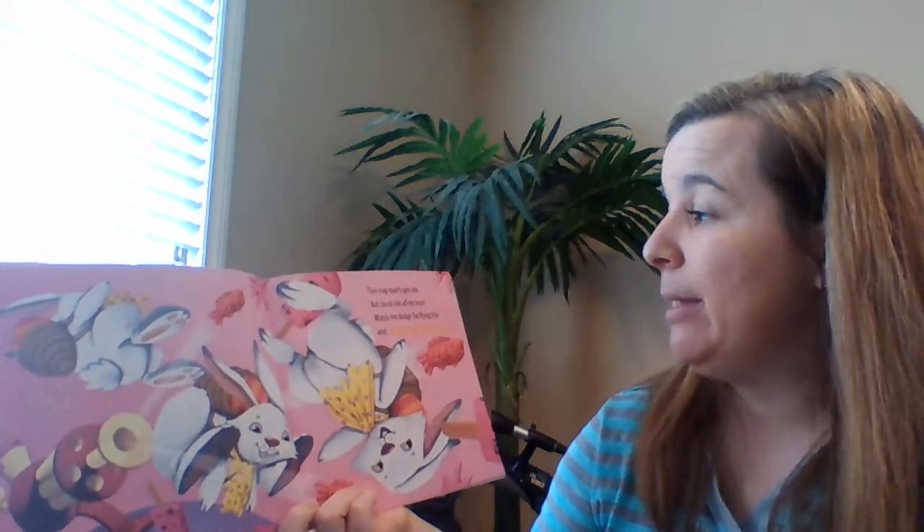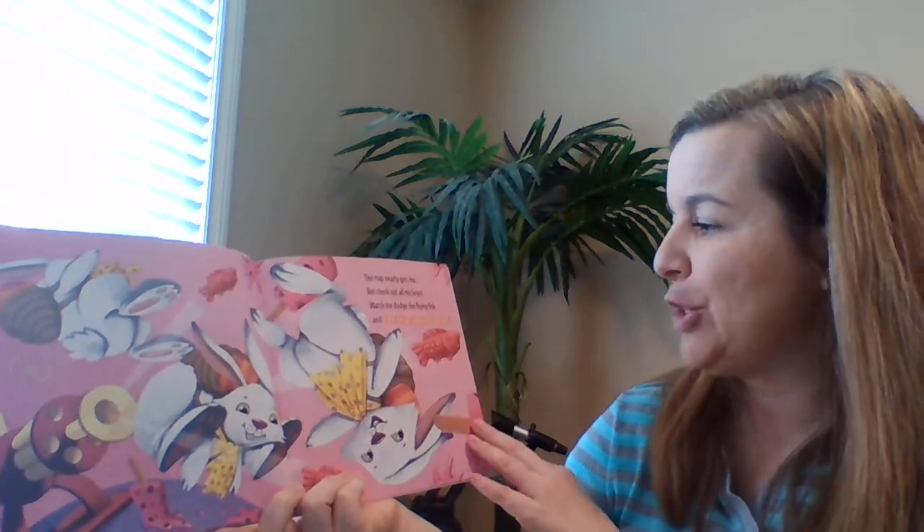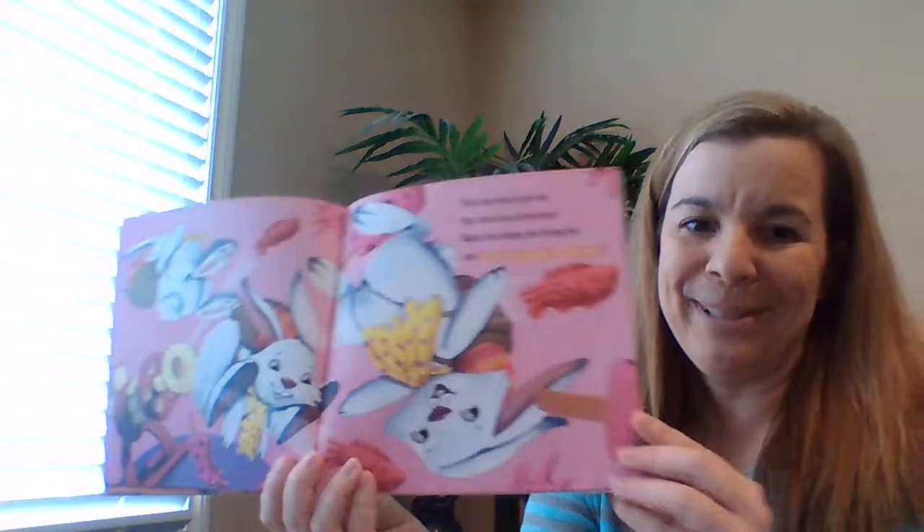This trap nearly gets me. But check out all my hops. Watch me dodge the flying fish and cherry yogurt pops.